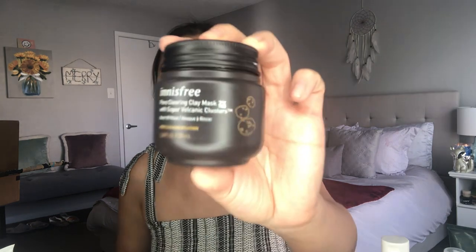Probably my favorite mask at the moment — the Innisfree Pore Clearing Clay Mask with Super Volcanic Clusters. It's a wash-off mask that really touts itself as a pore-clearing mask. I get my little brush, dip it in, and paint it all over my face. It applies so smoothly and evenly. It helps cool and absorb excess oil with visibly smaller pores while improving the overall look and texture of skin — and I do agree. When I wash it off, my skin feels like it's new. It's not one of those super harsh clay masks that leave your skin cracked and crumbly. It's not uncomfortable at all, and it's a great price point.